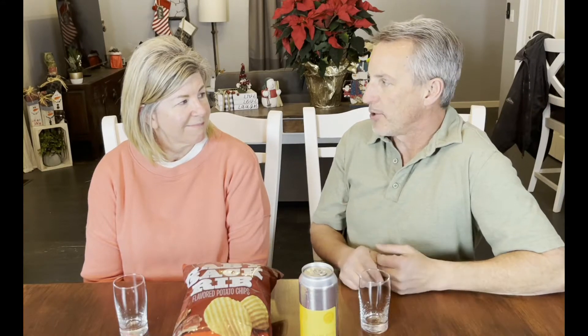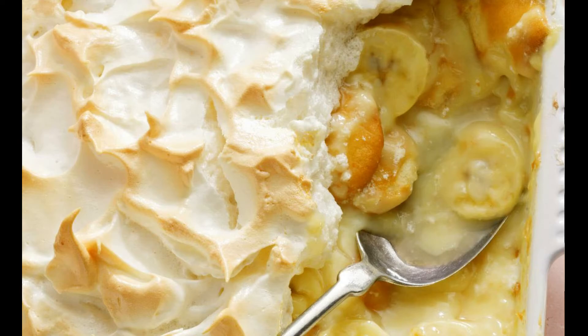Yum. Now, why did I pair this with Baby Back Ribs? When we've gone to the South for dessert, at most places they either have banana pudding with their Baby Back Ribs and all the barbecue there, or they'll have peanut butter pie.